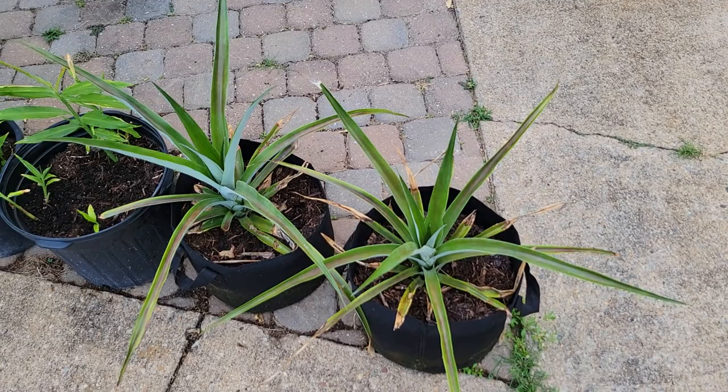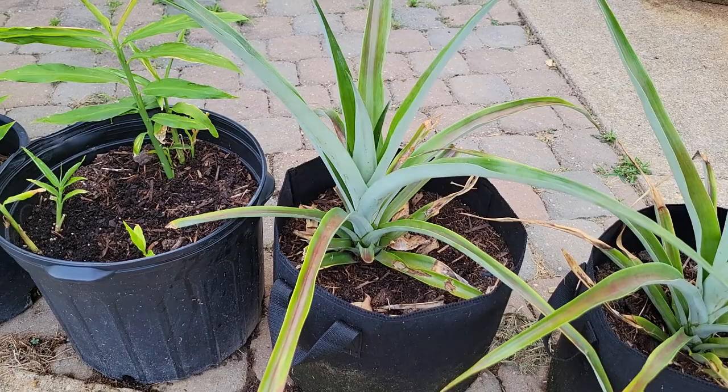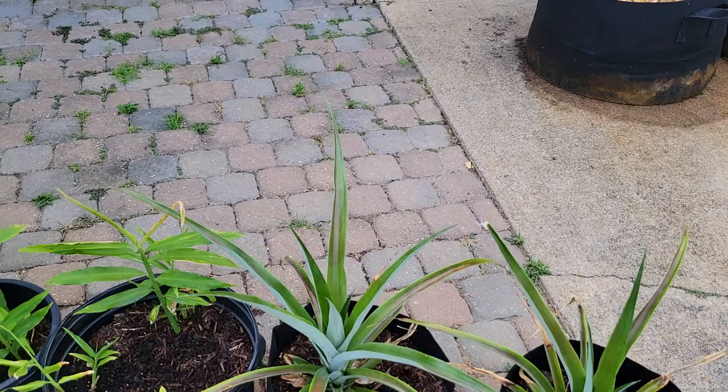A couple of pineapple plants in their second growing season — they're starting to put on some growth, which is good. It's kind of an experimental thing. Some ginger too.